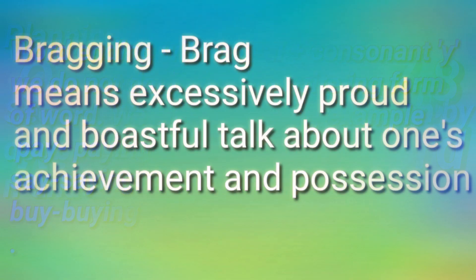The next word is 'bragging.' What does it mean? It is a very new word for you, so first you have to know the meaning. It means excessively proud and boastful talk about one's achievement or position. It is also made from the word 'brag.' The same rule is applied: A is the vowel and G is the consonant, so G is doubled and then '-ing' is added.